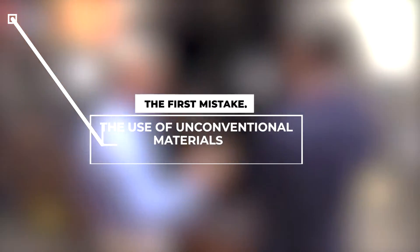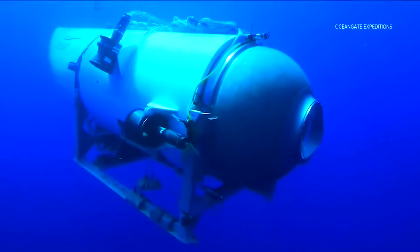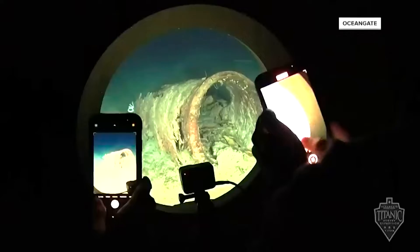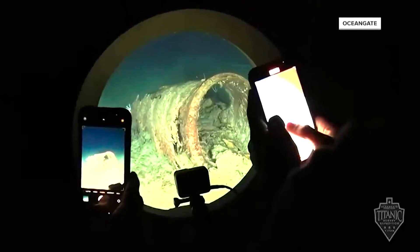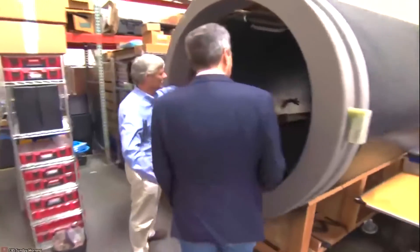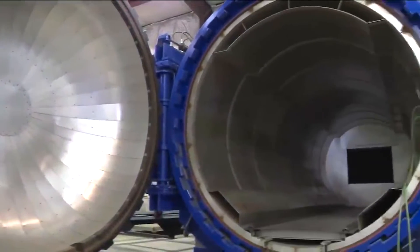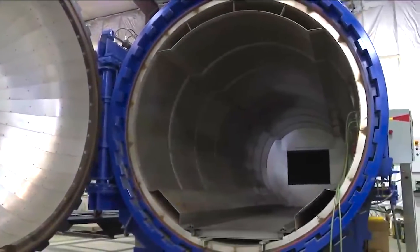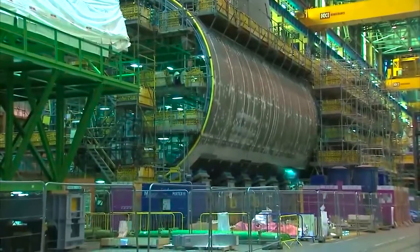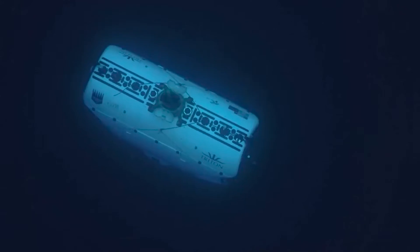The first mistake: the use of unconventional material to build the Titan. The OceanGate Titan Submersible stands out due to its unconventional construction as the first and only deep-sea vehicle to feature a hull primarily constructed from carbon fiber, with two titanium domes joining at the vessel's ends. This choice deviates from the conventional practice of utilizing stronger materials like steel for shallow water submersibles and titanium for those intended for extreme ocean depths.